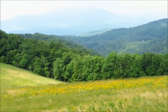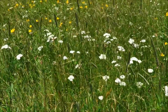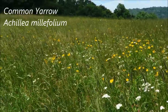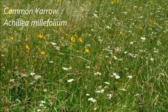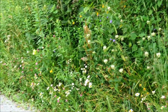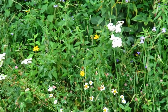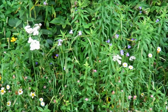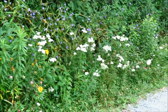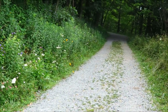And Grandfather Mountain back there, still in the haze. Lots of yarrow mixed in here. And back into the woods.